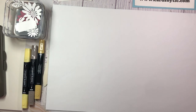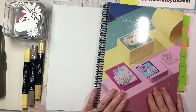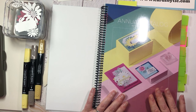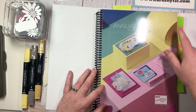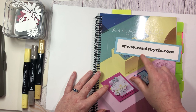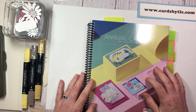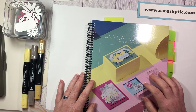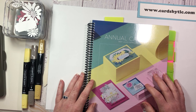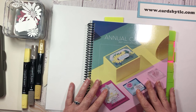Before we get started, let us dive into this brand new 2023-2024 annual catalog. It went live on Tuesday the 2nd. If you don't have a Stampin' Up! demonstrator and need a copy, head over to my site at cardsbytlc.com and hit the catalog request form button and I will be more than happy to get one out in the mail to you. The only thing I ask is that if you are working with another Stampin' Up! demonstrator, please reach out to them, as the catalogs do cost a little money.